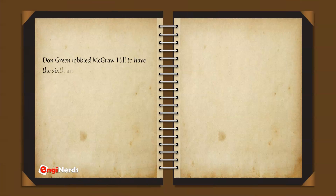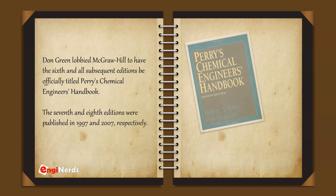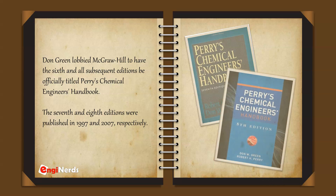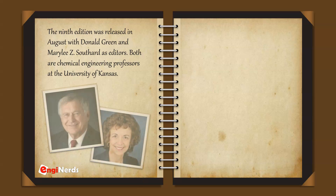Don Green lobbied McGraw-Hill to have the sixth and all subsequent editions be officially titled Perry's Chemical Engineers Handbook. The seventh and eighth editions were published in 1997 and 2007, respectively. The ninth edition was released in August 2018, with Donald Green and Meerrilee Z. Southerd as editors — both chemical engineering professors at the University of Kansas.